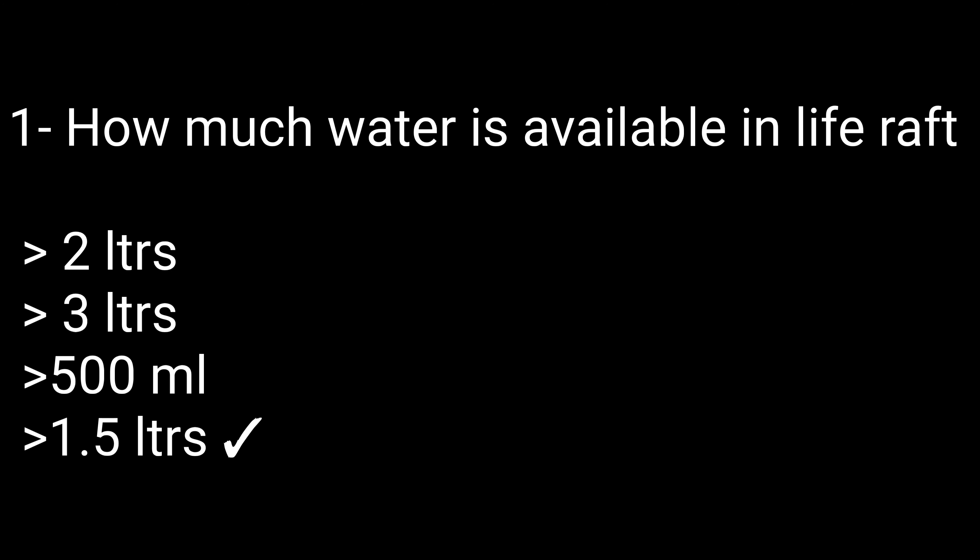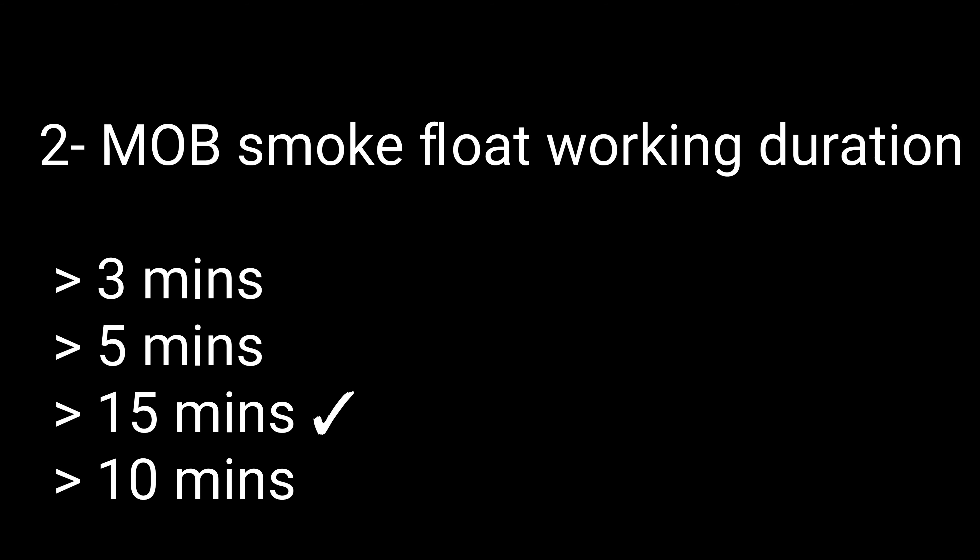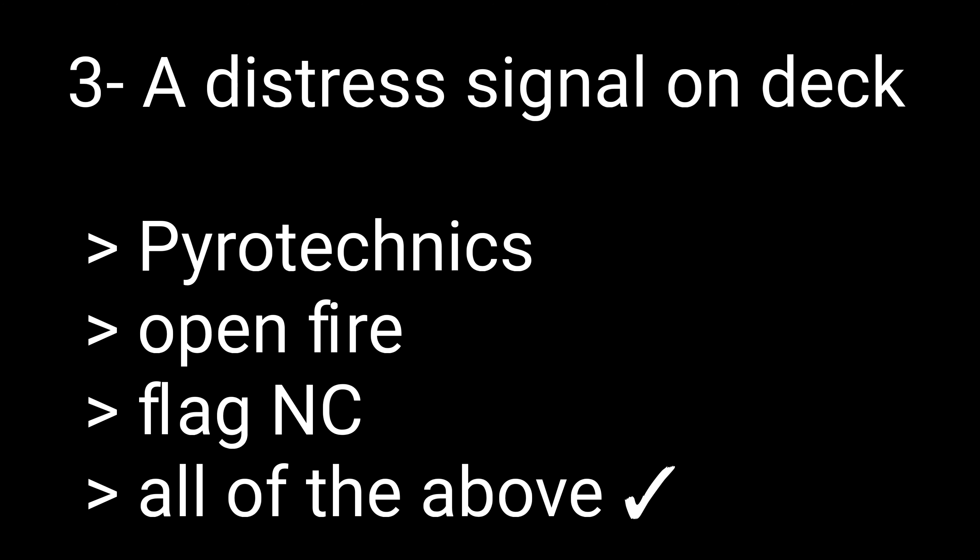Question 1: How much water is available in a life raft? Options: 2 liters, 3 liters, 500 ml, and 1.5 liters. The correct answer is 1.5 liters. Question 2: MOB smoke float working duration. Options: 3 minutes, 5 minutes, 15 minutes, 10 minutes. The correct answer is 15 minutes.